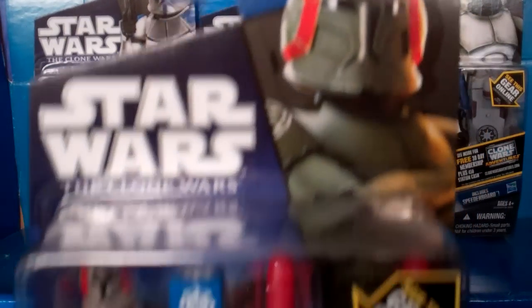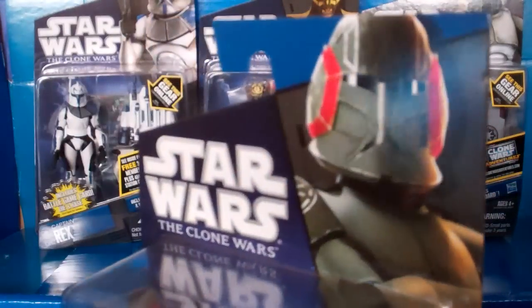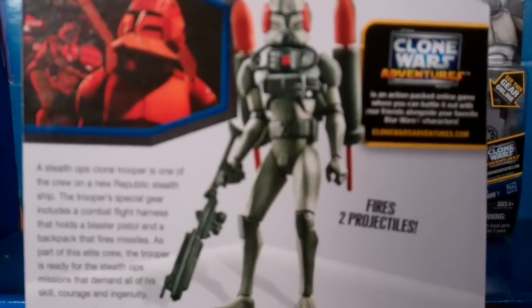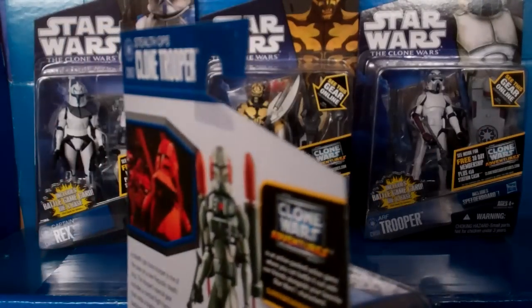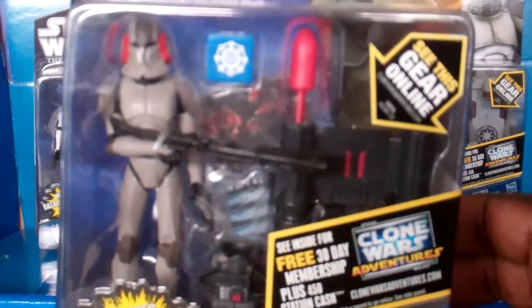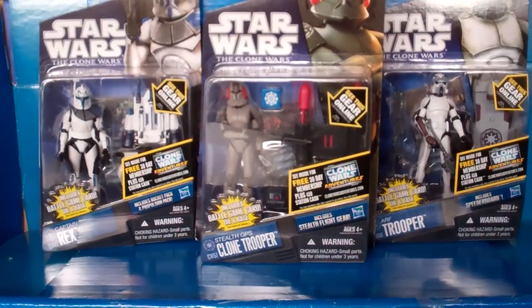I would definitely want to get more of these bad boys. Look at that — that is sick. A little bio and a little picture of him. I love that figure. That is a nice piece right there. I think these are going to be one of the most popular figures out there. I really truly think that they are. I dig that figure and I hope that you guys dig it too.